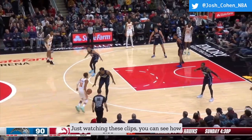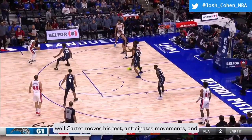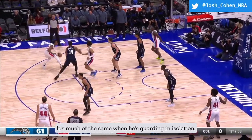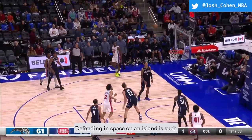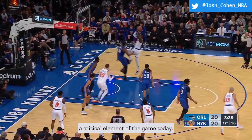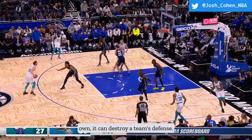Watching the clips, you can see how well Carter moves his feet, anticipates movements, and stays between the ball and the basket. It's much of the same when he's guarding in isolation. Defending in space on an island is such a critical element of the game today — when a big isn't able to hold his own, it can destroy a team's defense.